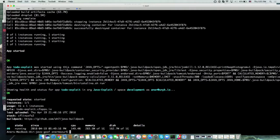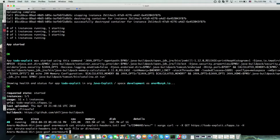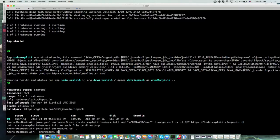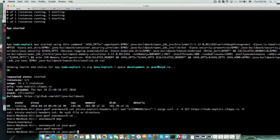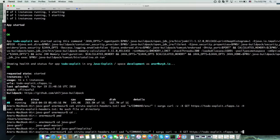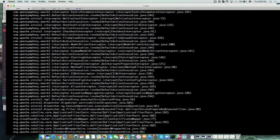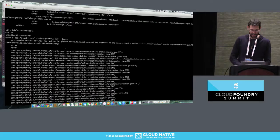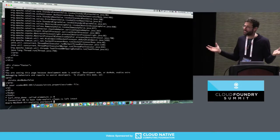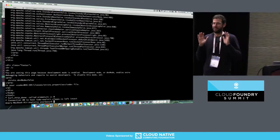A new version of TodoExploit just deployed three minutes ago. I'm going to try to see if the patch actually fixed something. Running again the env command against the to-do vulnerability. This time I'm getting an exception of invalid input. I can't see the env. Vulnerability patched by the buildpack automatically by Cloud Foundry.